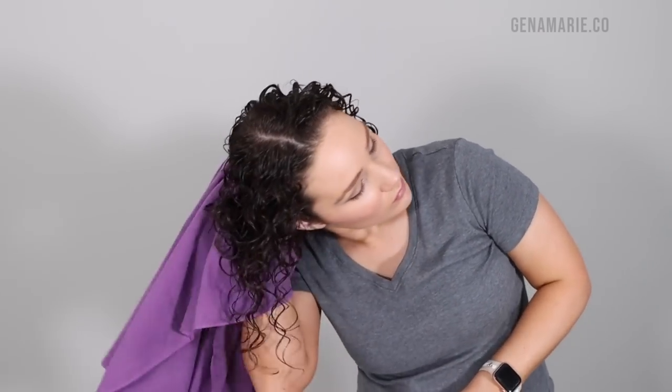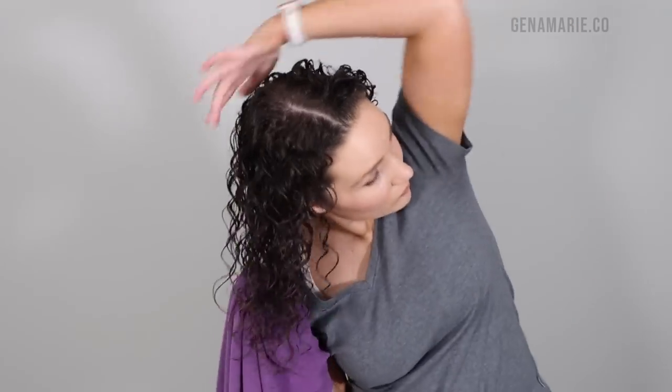This micro-plopping technique is going to speed up your dry time and make it so much faster for your hair to dry, especially if it's humid out. If your hair is super wet and you styled soaking wet, it's going to take forever for it to dry.